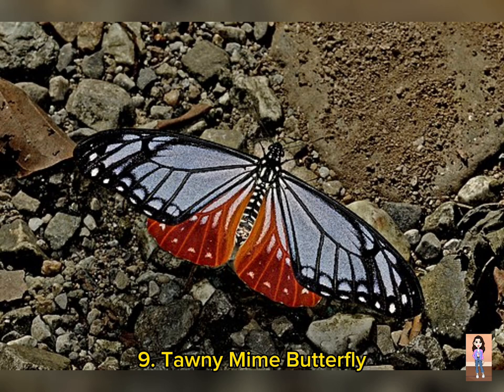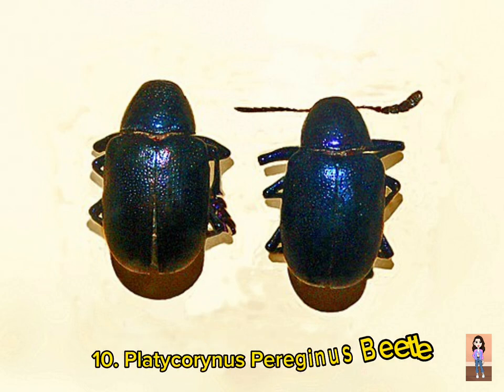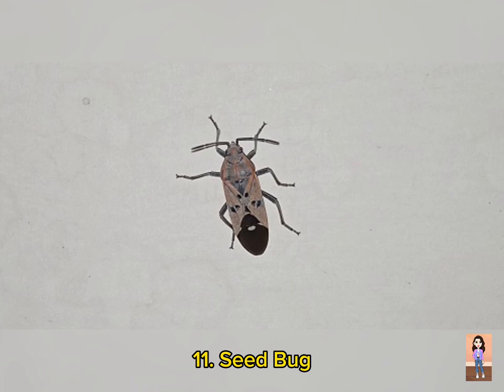Number nine is Tawny Mine Butterfly, scientific name Papilio agestor. It is only found in Kashmir. Number ten is Plataconis peregrinus Beetle, scientific name Plataconis peregrinus. It is found in the northern areas of Pakistan, especially KPK and Kashmir.